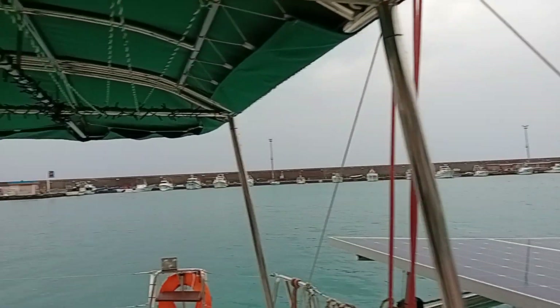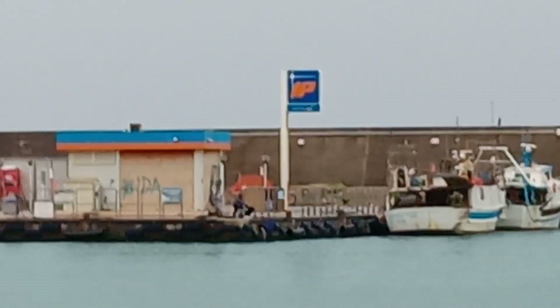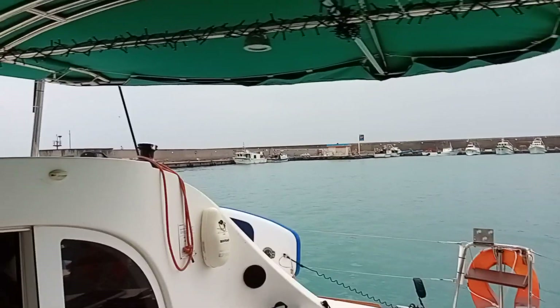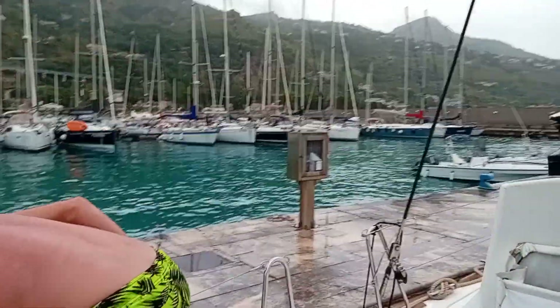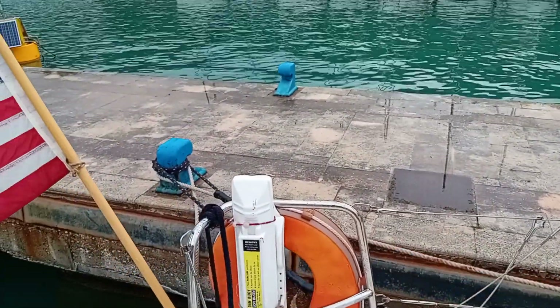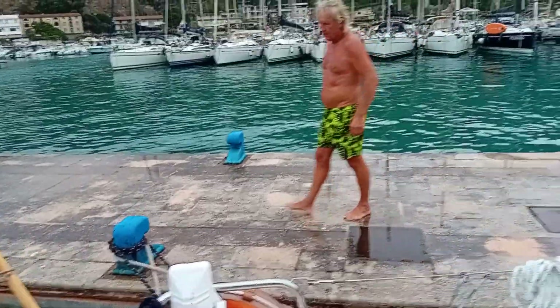Anyway, we pulled into this little marina and fueled up over here at the fuel dock. Really nice guy named Mimo — he told us to go ahead and tie up over there on the main quay, the main dock. Not a floating dock, but anyway, we tied up here. Eric's putting our squeegee lines on, our little stretchies, so that we don't jerk around as bad.